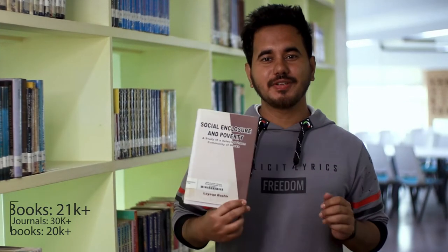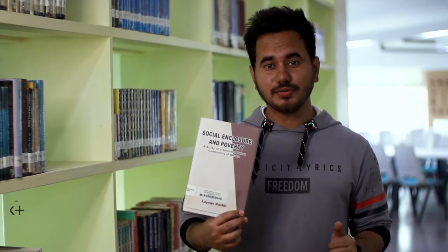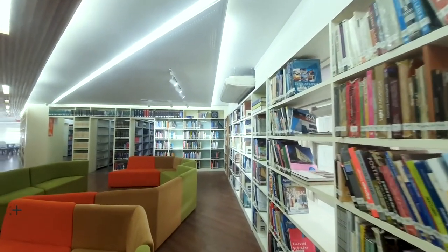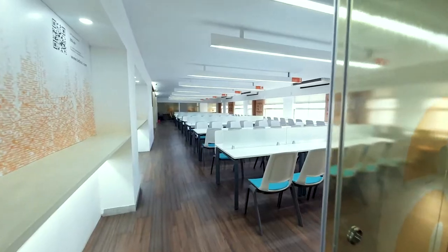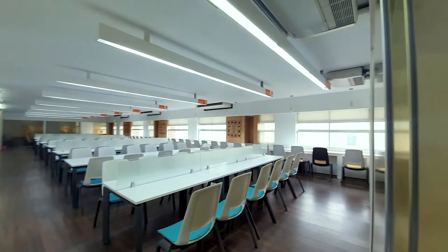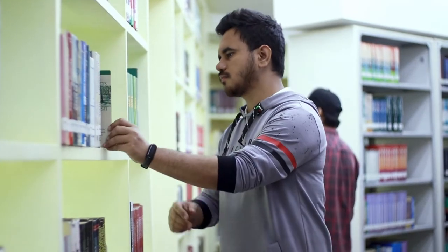Our central library holds over 21,000 books, 30,000 e-journals, and 20,000 e-books. Not only that, our central library is home to one of the finest pieces of architectural design. A number of students can come and sit here and study with perfect peace of mind. For group discussion, we have five discussion rooms with pin-drop silence, and if you want some quality self-time with your favorite book, you can sit and enjoy your time here too.